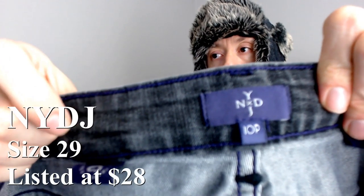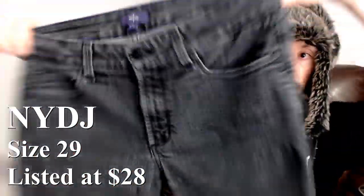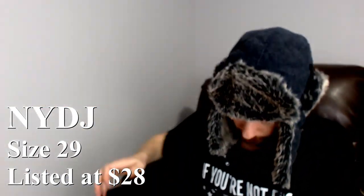Up next we have a pair of Not Your Daughter's Jeans — they are a 10P, so that's probably 10 petite. The style is straight, and they're a pair of black jeans with some detail — little gems on the back pockets. Not Your Daughter's Jeans have been doing pretty good for us, so I'm definitely excited about that. This is a plus for the thrifting. They should go anywhere between $18 and $25.